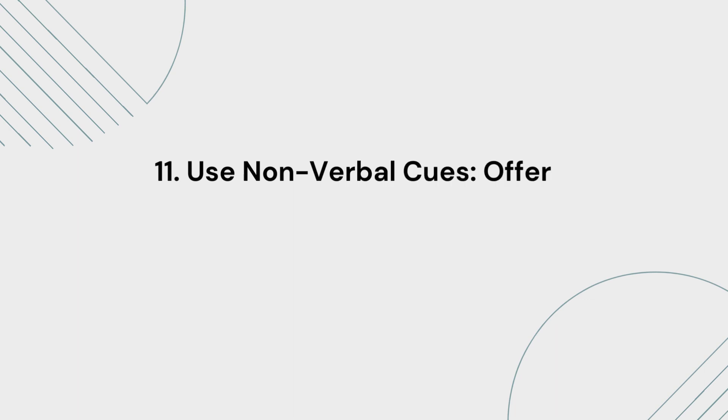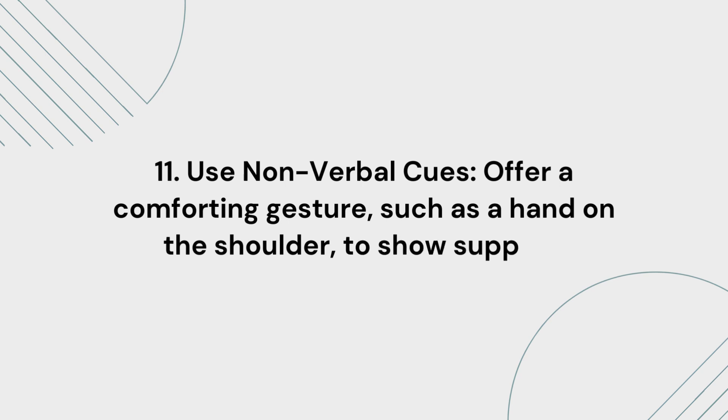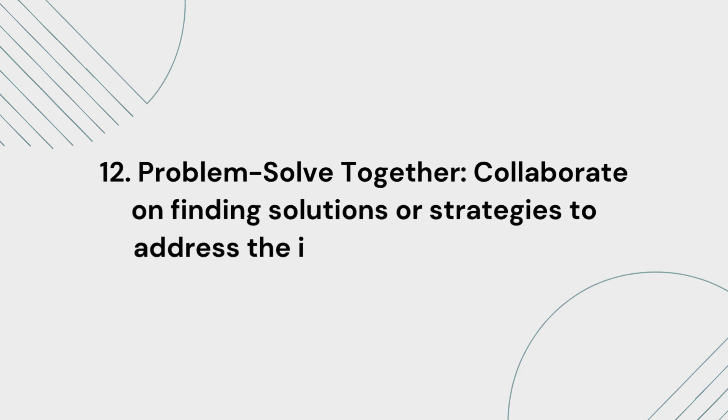11. Use non-verbal cues. Offer a comforting gesture, such as a hand on the shoulder, to show support. 12. Problem-solve together. Collaborate on finding solutions or strategies to address the issue causing distress.